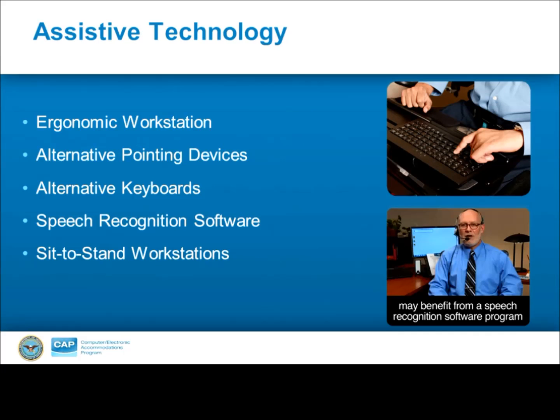Thanks, John. As John mentioned, I'm going to review some common assistive technologies for individuals with MS or ALS. First, it's important to start with a good ergonomic workstation — this is the foundation for an accessible work environment. Tools that will allow for a proper ergonomic workstation can include a number of different solutions, one of which are alternative pointing devices — an alternative to a standard mouse. To use a standard mouse, a person must reach laterally while moving their arm and wrist to control it. For some individuals with MS or ALS, these are difficult and sometimes impossible to use.